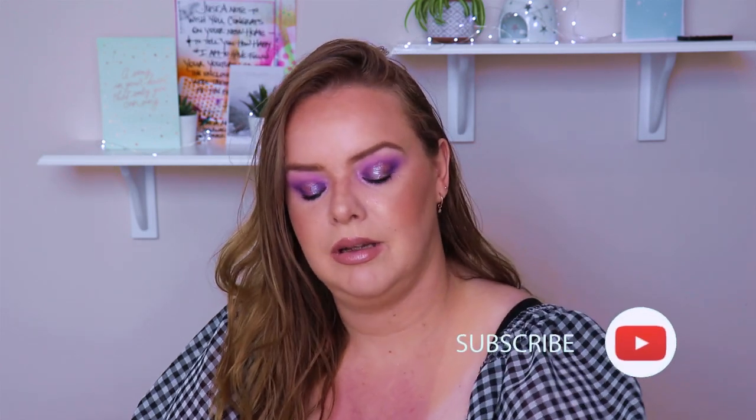This next one is a Resurrection product. I had this in a project pan previously. This was in my 20 Favourites in 2020 to finish. It is a Tarte Tartist lip paint in Pillow Talk.